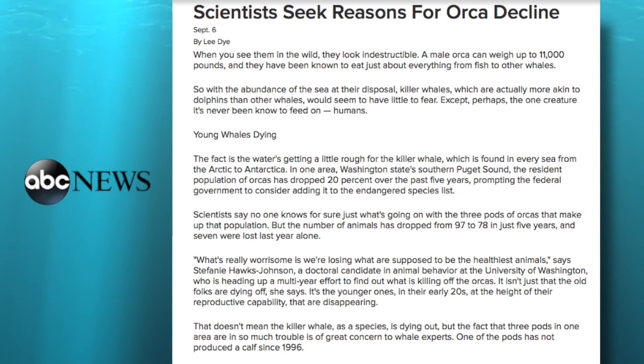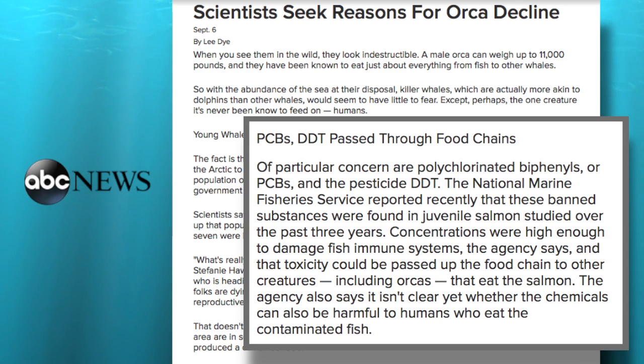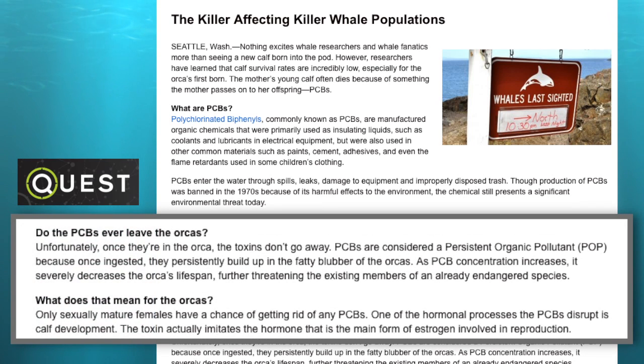And believe it or not, scientists are still finding evidence of previously banned pesticides, such as DDT and PCBs, in the ocean. These chemicals can bioaccumulate in marine mammals, such as sea lions. And then the orcas ultimately eat the sea lions, and the female orcas then pass on those PCBs and DDTs to their babies, so it continues through the food web.